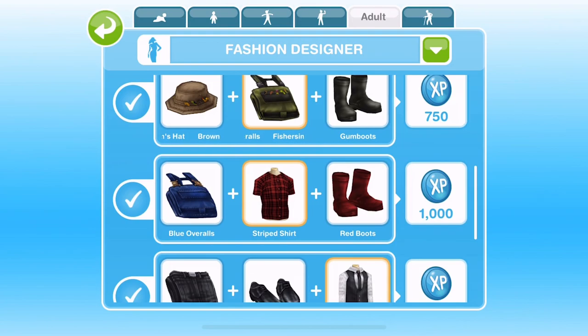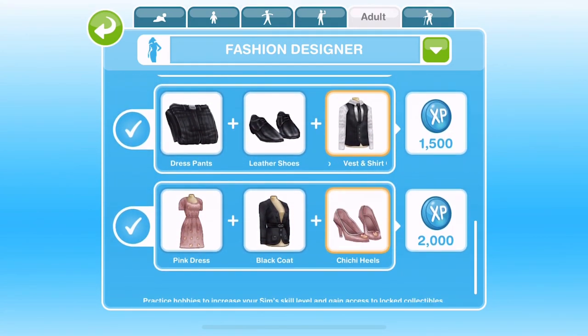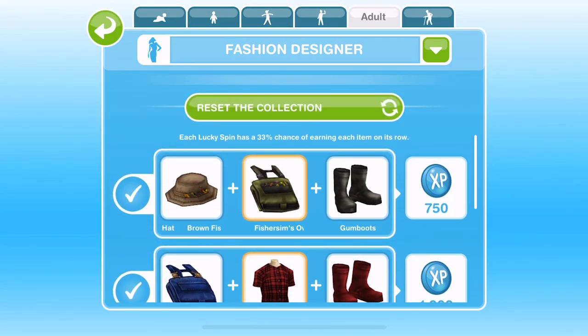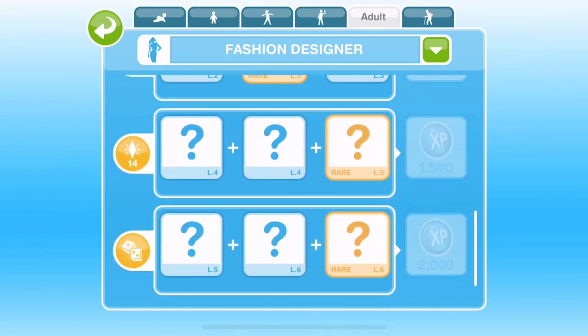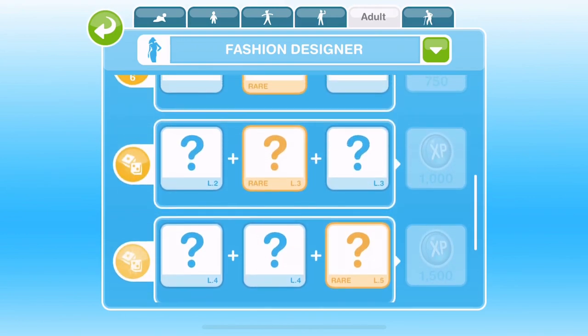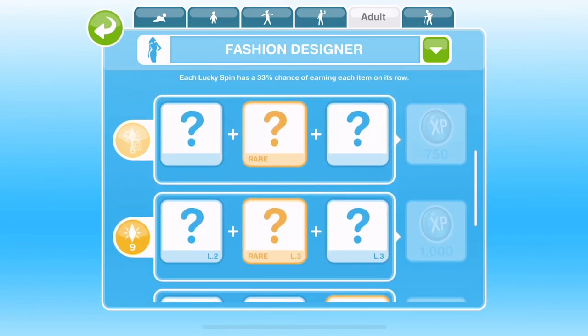Once you have completed the fashion designer hobby grid, you will win a set of stockings. Make sure you click the reset the collection button so you can start again. Once clicked, the grid will be wiped clean and you can continue collecting more collectibles to unlock another set of stockings.